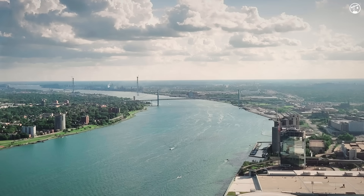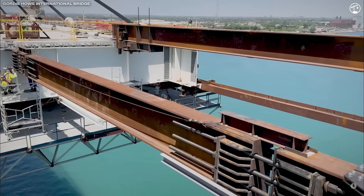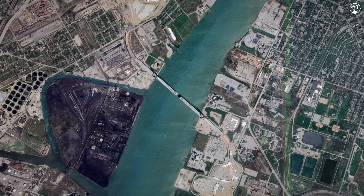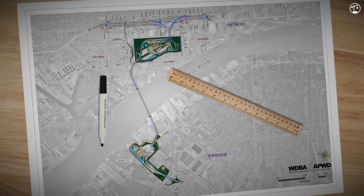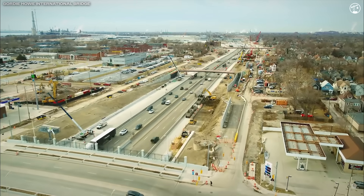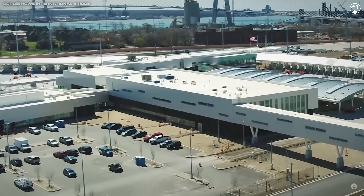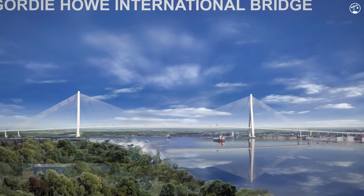But now, something bigger is happening. Built with millimeter-level precision, the Gordie Howe International Bridge will connect Ontario's Highway 401 directly to Michigan's I-75. It's taken years of planning, engineering, and coordination across two nations. And while most people stopped paying attention after the towers went up, that's when some of the most complex work actually began. So today, we're catching you up and showing you what's happened since last spring as the bridge nears its biggest milestone yet — opening day.